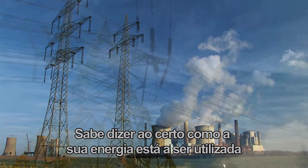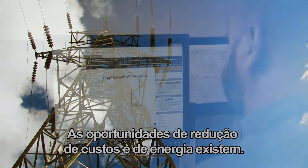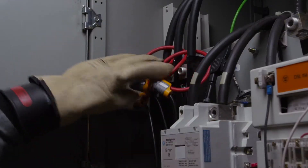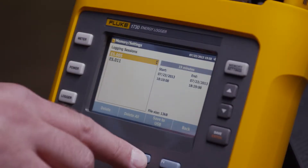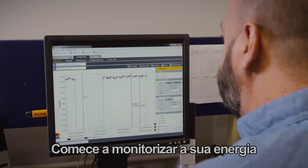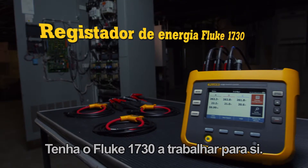Can you say exactly where all your energy is going and how much is going to waste? Energy and cost reduction opportunities are there. Find them with the Fluke 1730 energy logger. Paying for power you're not using is a problem. Start tracking your energy and stop wasting your money. Put the Fluke 1730 to work for you.